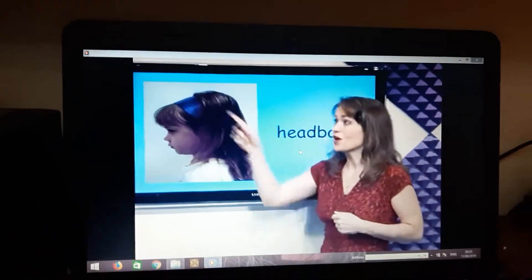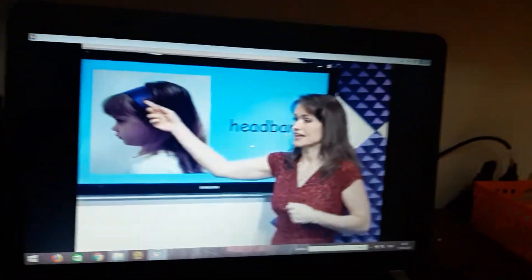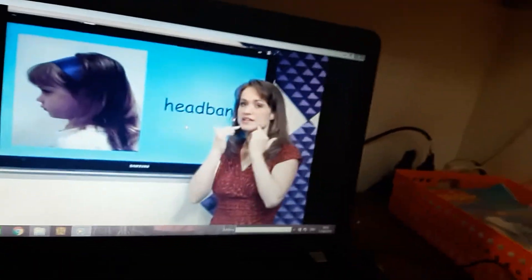What's this? Headband. The headband is bent to the hairs. The headband.